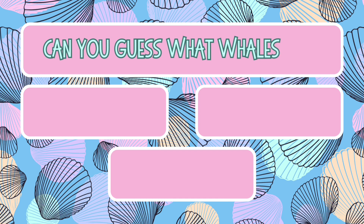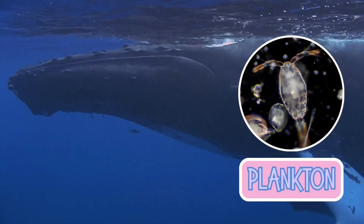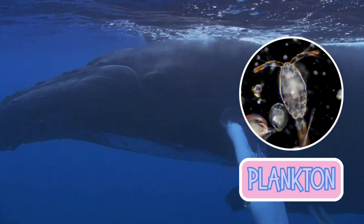Can you guess what whales eat? Fish, plankton, or pizza? If you said plankton, you're right! Whales are filter feeders, scooping up tiny plankton and krill to stay full.